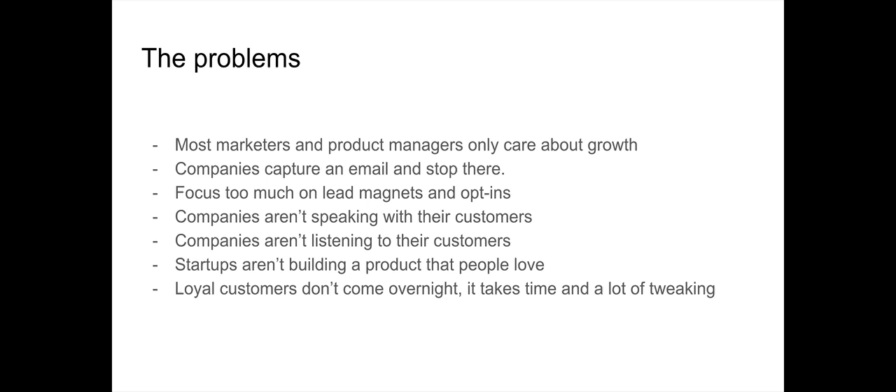There are too many companies that come up with free e-books and link-baiting blog post titles just to capture lead magnets. They get leads but don't convert them to users, and even if they do force conversions without a good user retention strategy, they won't keep customers loyal for long. You want these customers to be your advocates and refer their friends to your platform or product.